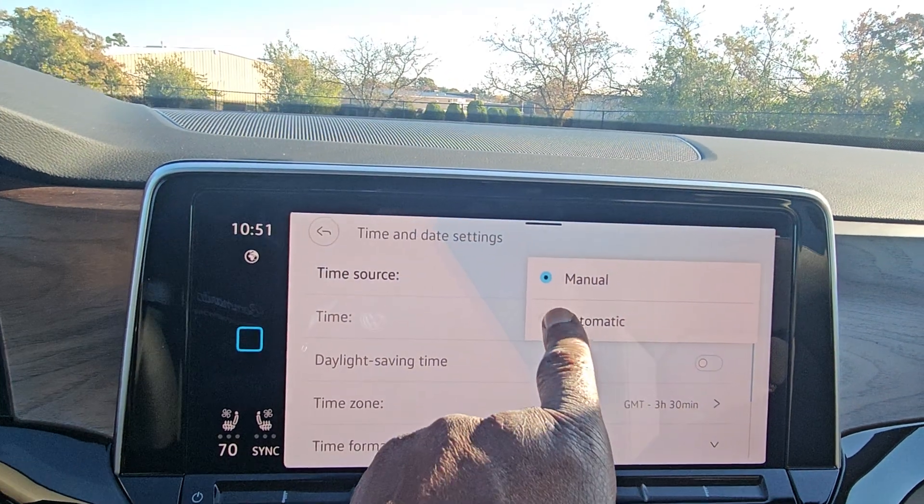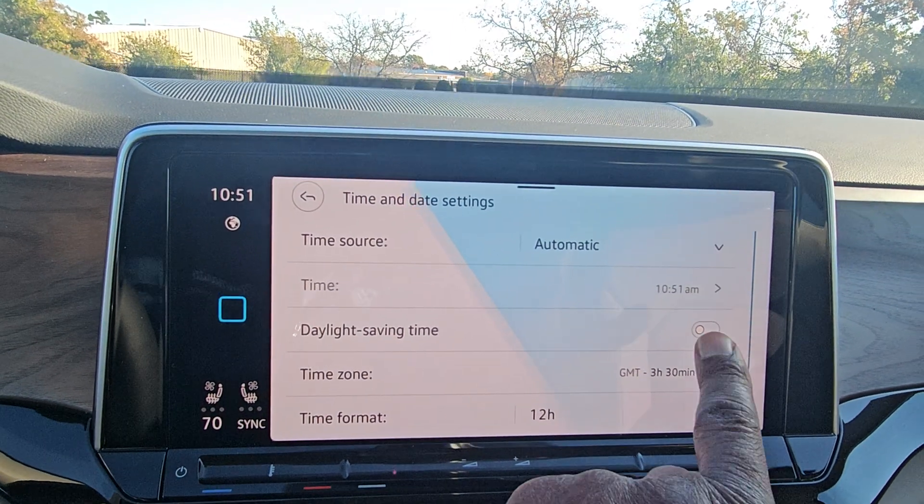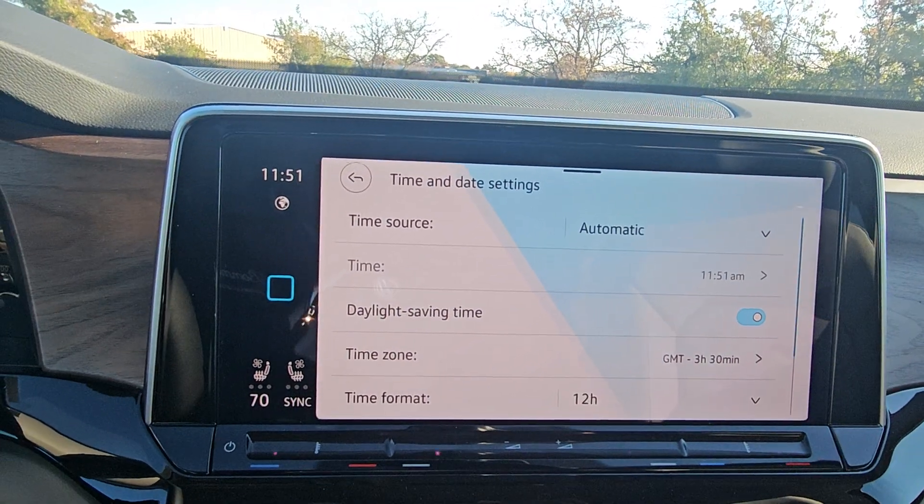Change it from manual to automatic. Currently we're still in daylight savings time, so we're going to turn on daylight savings time. You see it changed to 11:51.